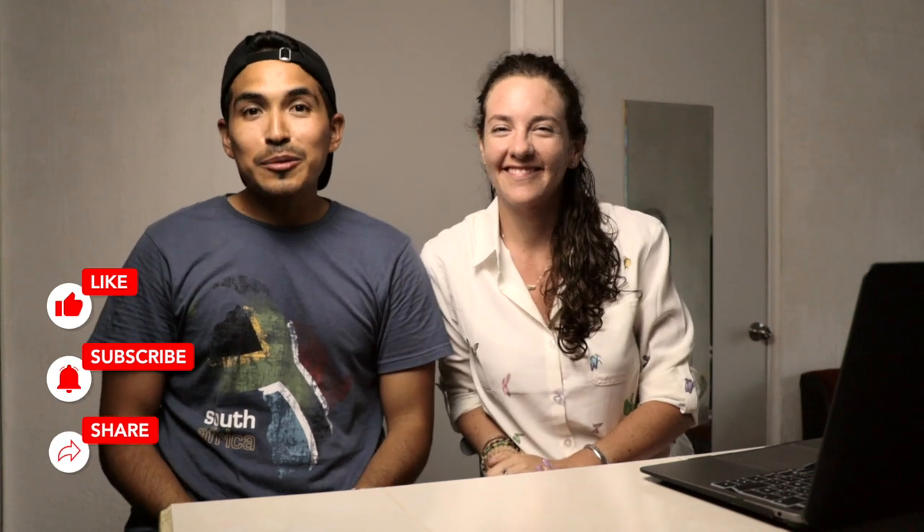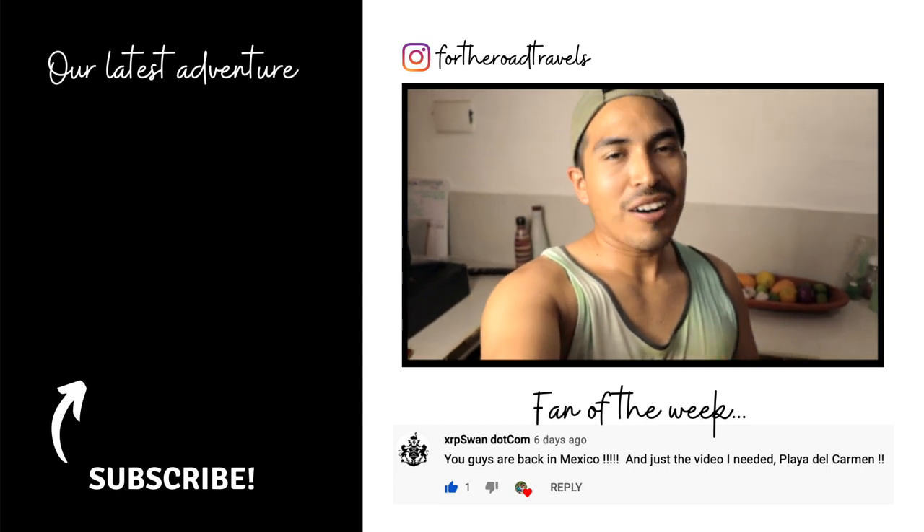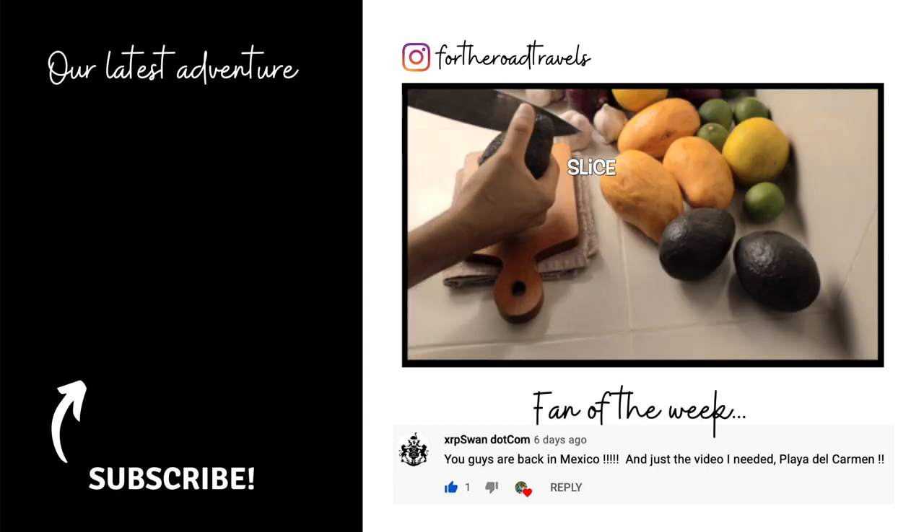Click the subscribe button - don't forget it! If you enjoyed our shopping here in Mexico, please give us a big thumbs up. If you haven't subscribed to our channel, click the subscribe button as it helps us grow on YouTube and is greatly appreciated. That's being said, we'll see you in the next episode - hasta luego! Remember what we were saying about the local produce - the mangoes and avocados are perfect.